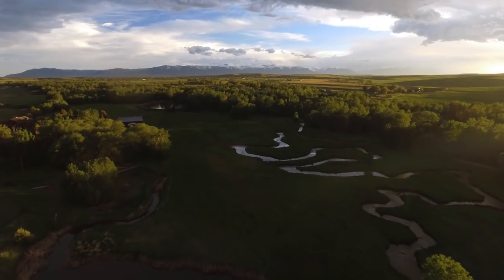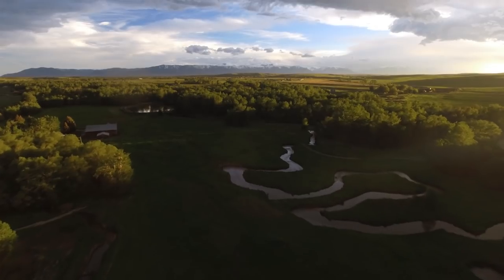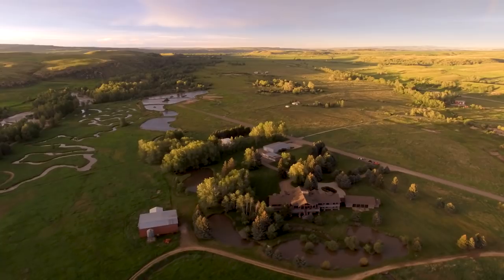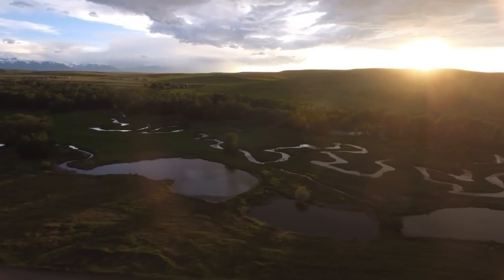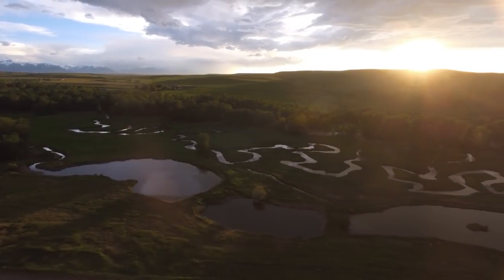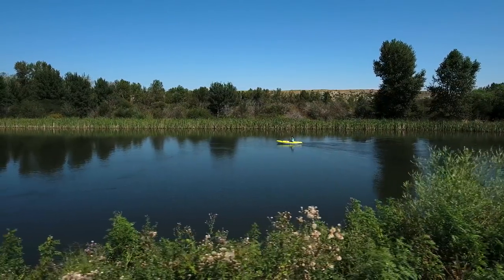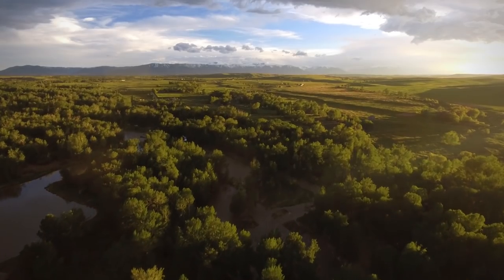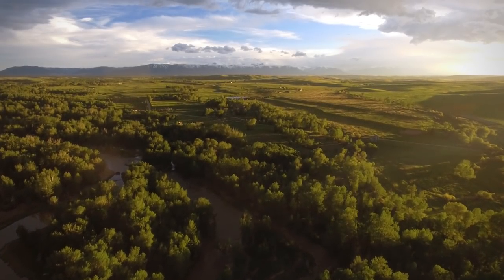Currently unencumbered, numerous opportunities exist for a new owner to benefit from the sale of an easement. Similarly, a portion of the property has already been subdivided into 13 lots and would be ripe for development. Potential for summer grazing and limited hay production may also be of interest. World-class in its attention to fishing and water resources, while also being remarkably easy to access, Sanctuary Ranch is a unique retreat in a quiet and recreationally abundant area of Montana.